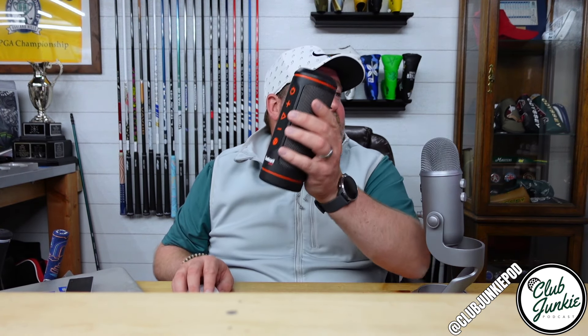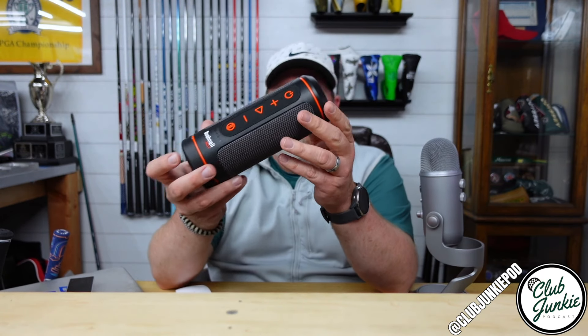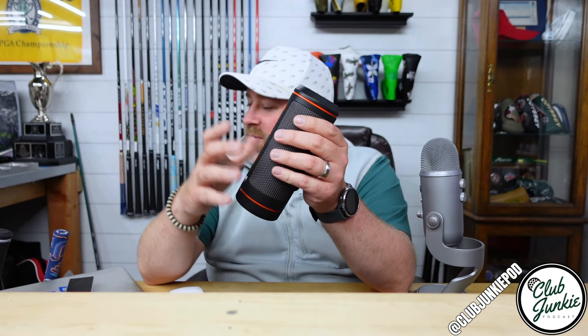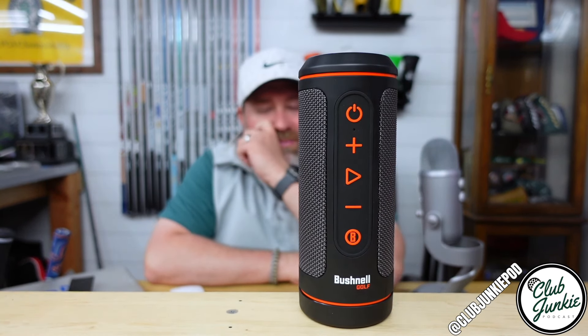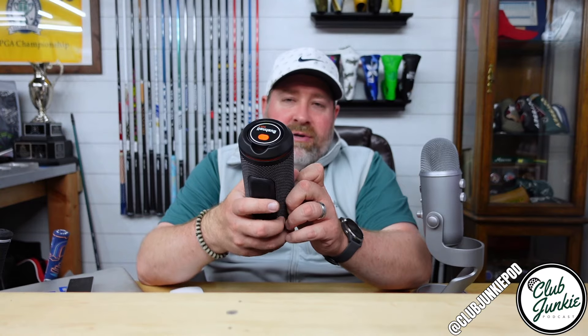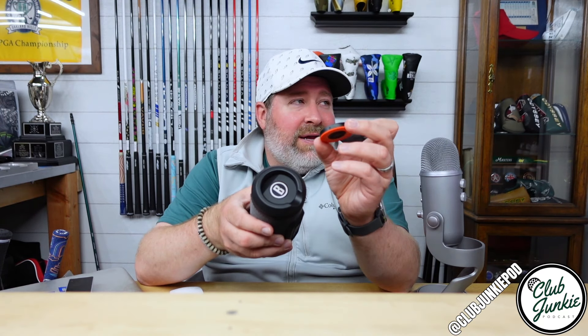The next thing we're talking about is more of an accessory — it's one I've had, well I had the old version, and now I just got the new version and I really liked it. It is the brand new Bushnell Wingman 2. The Wingman 2 is the newest version — the original wingman was basically a round cylinder speaker. This one's got some gray on it now along with the orange. Not only is it a speaker to play your music, it also still has the GPS function built into it. You put this little disc on the top — a little remote control — and when you press the button it will tell you your distance to the hole.